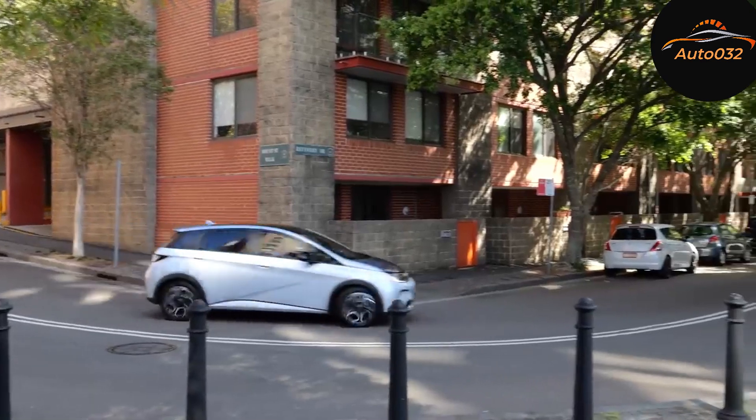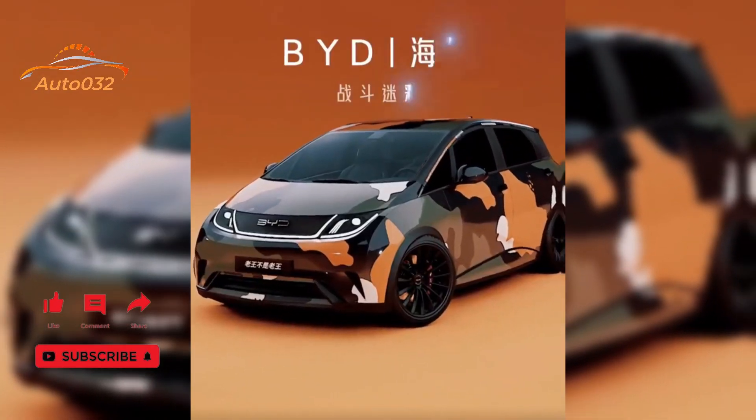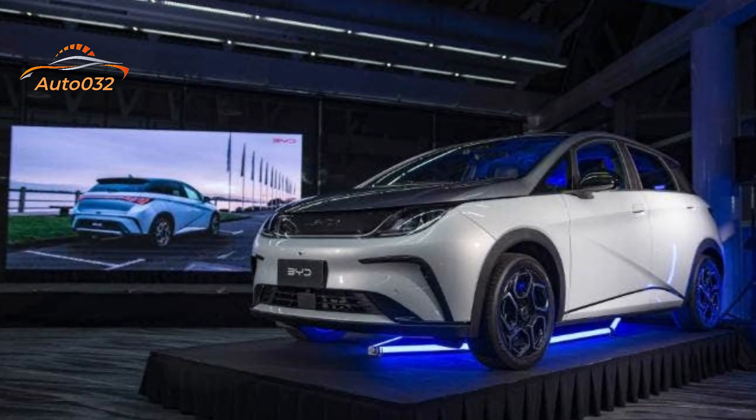The Dolphin also ticks a lot of boxes when it comes to space, practicality, comfort, tech, features, and safety — plus a claimed WLTP range of up to 427 km, along with plenty of performance on tap.